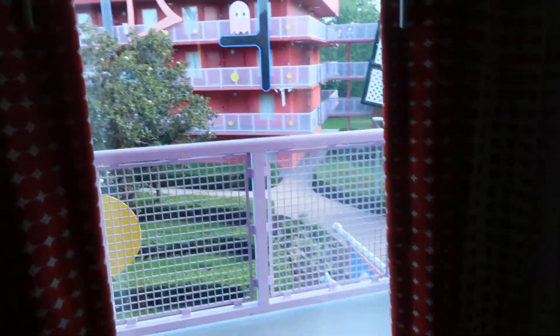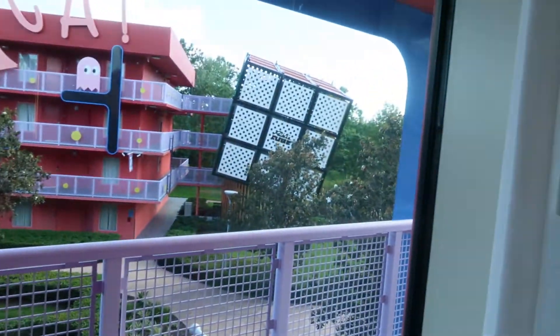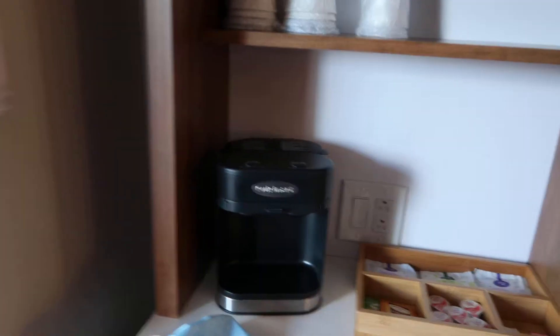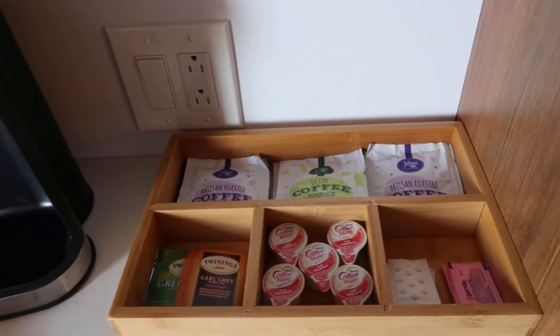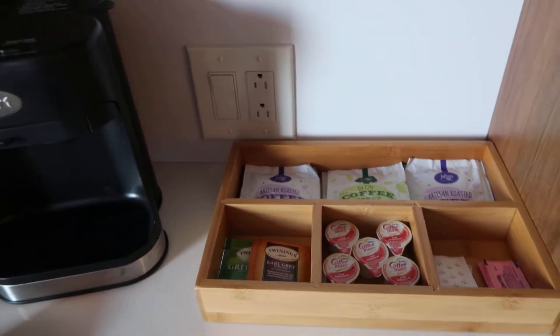There's an AC unit and one window looking out at the Rubik's Cube. We also have a coffee maker with Joffrey's — of course, both decaf and regular.